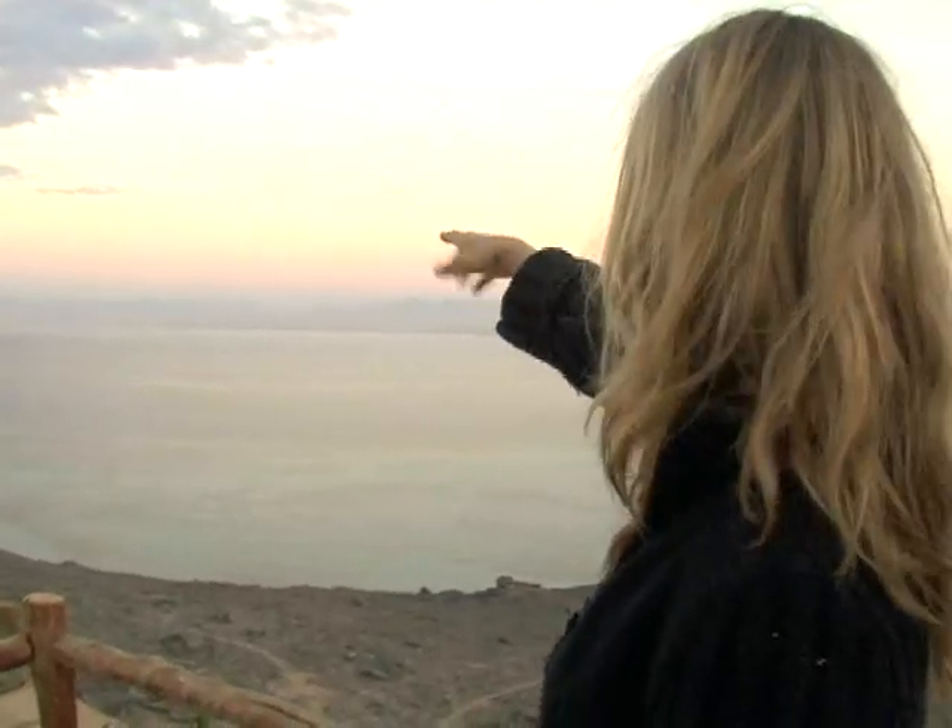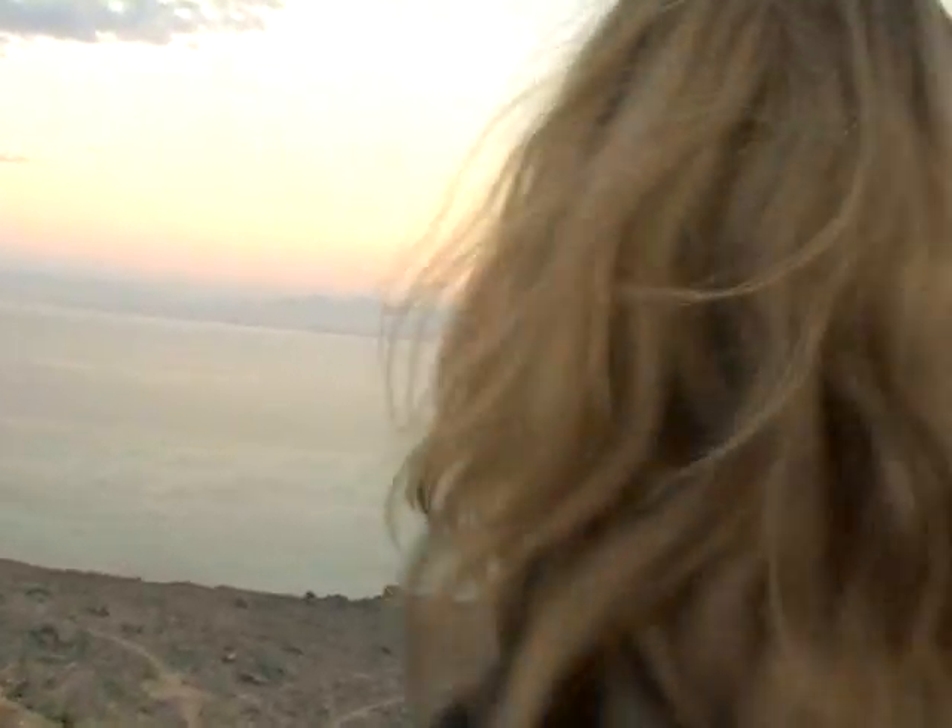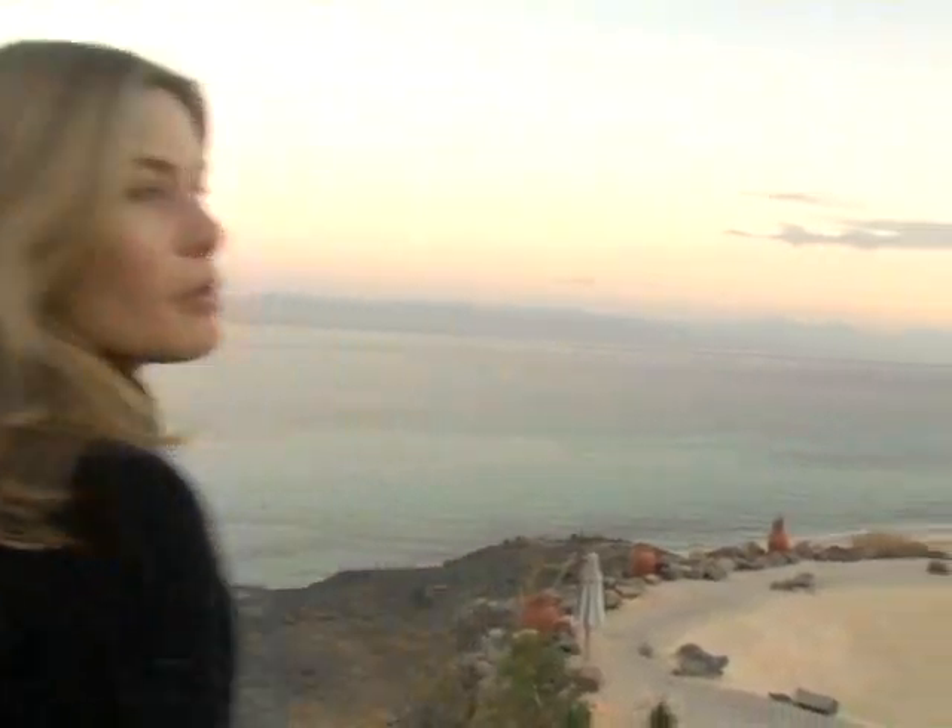That's Israel, then Jordan — this is the border. And the moon, of course, rises above Saudi Arabia. So at full moon, these are the best nights of the month.